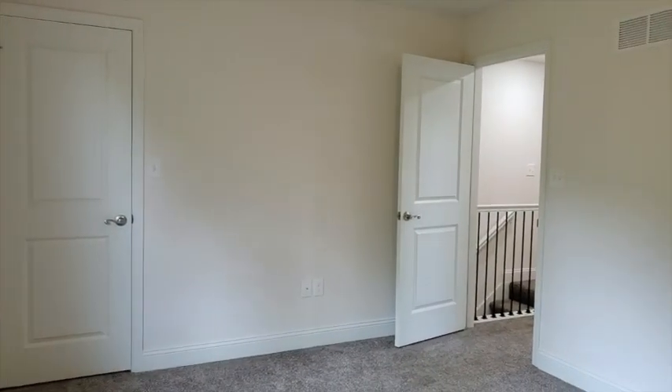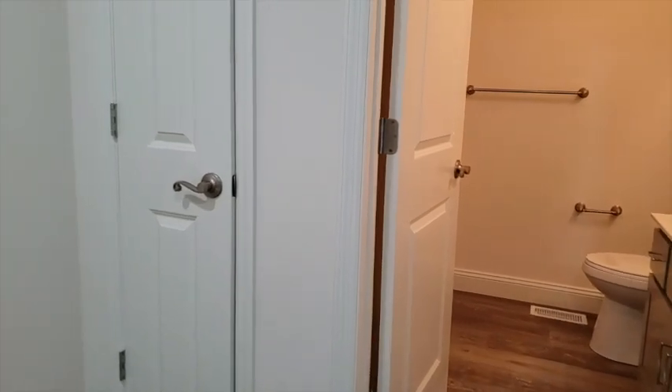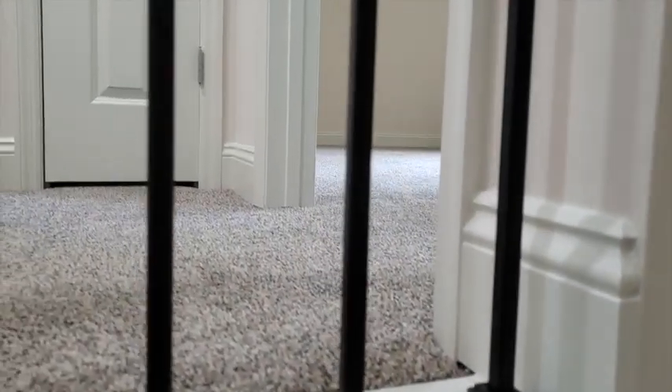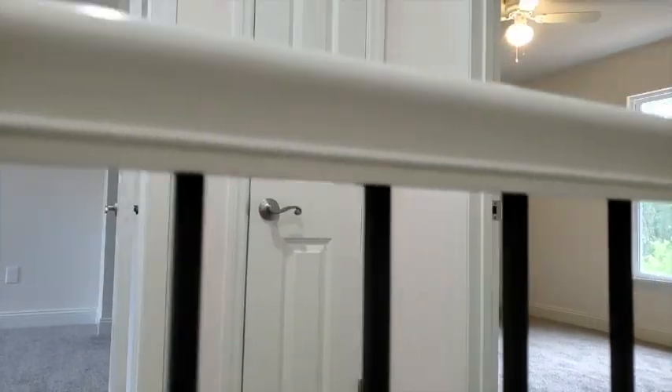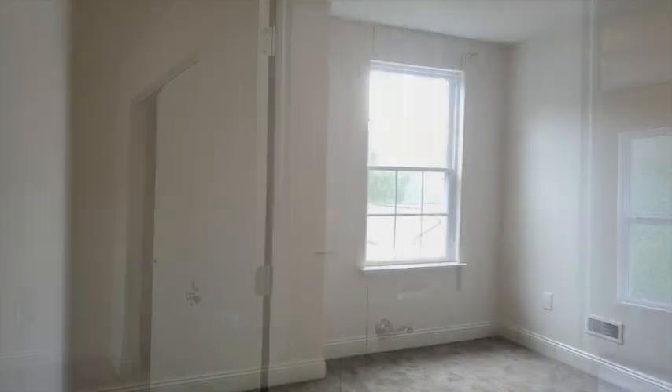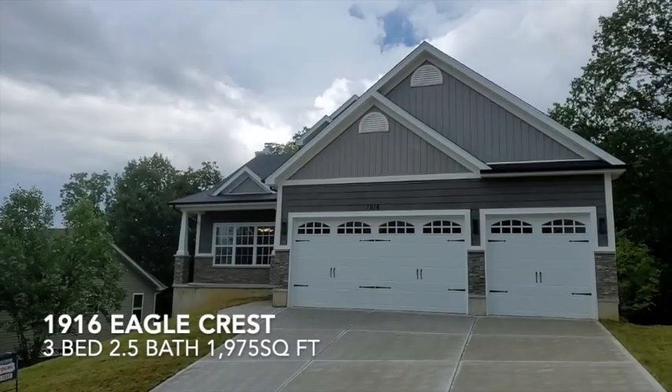This is an empty canvas. Just open your minds to the possibilities of fulfilling all of your wildest dreams of living in a modern home. Beautiful. Again, I'd like to welcome you to 1916 Eagle Crest.